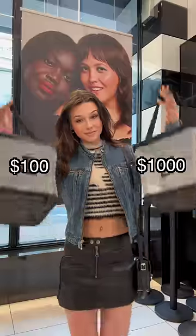Today, I'm going to see which viral products $100 versus $1,000 would get me at Sephora. So I got myself two baskets, and it was time to begin.